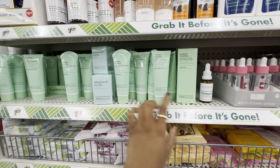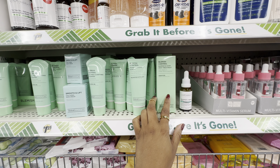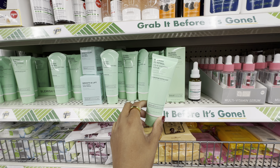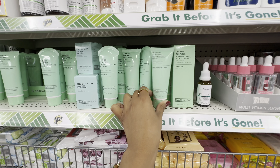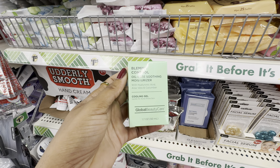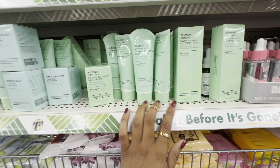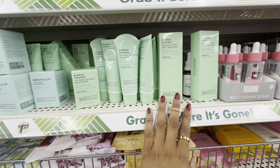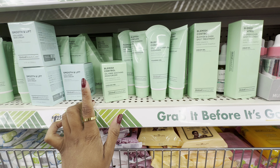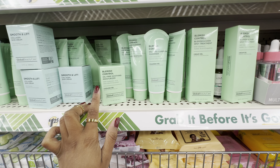From Global Beauty Care, this location is fully stocked on their blemish control line. In this line we have their blemish and dark spot treatment with vitamin C, salicylic acid, and grapefruit; their blemish control pore cleansing scrub with glycolic acid, sugar, and papaya; an oil-free clarifying cleanser formulated with ceramides, retinol, and blue agave; and an oil-free soothing moisturizer formulated with hyaluronic acid, aloe vera, and cucumber. I have tried all the products in this line. What I appreciate is they're all formulated with different ingredients known to help control acne as well as post-acne marks.